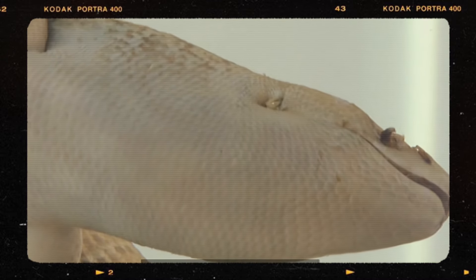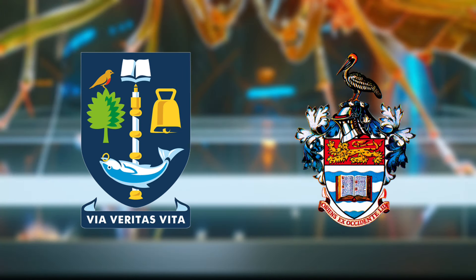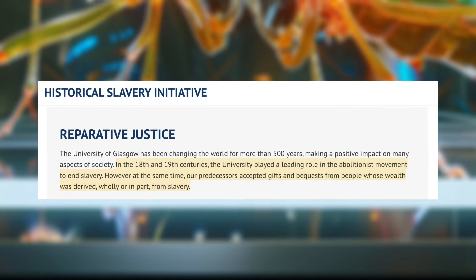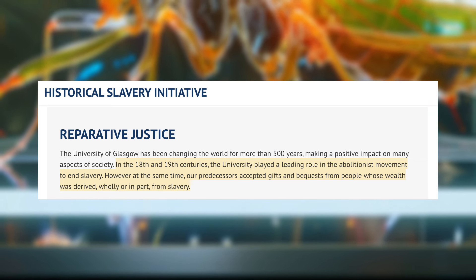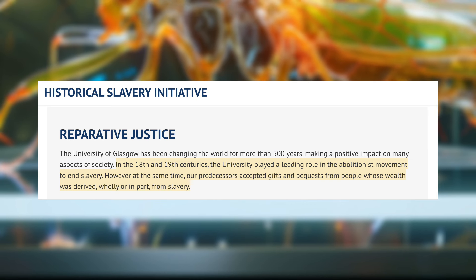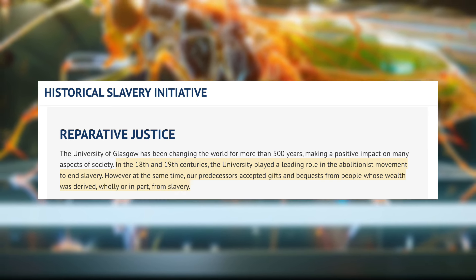However, 170 years later, this all changed. On July 31st, 2019, a historic international agreement that included reparations was revealed. This agreement was signed between the University of Glasgow and the University of the West Indies, designed as a tool for restitution. The University of Glasgow was one of the main leaders in efforts to abolish the slave trade, but in recent years they also acknowledged that they had received a great amount of financial support from people whose wealth was made from the enslavement of Africans.